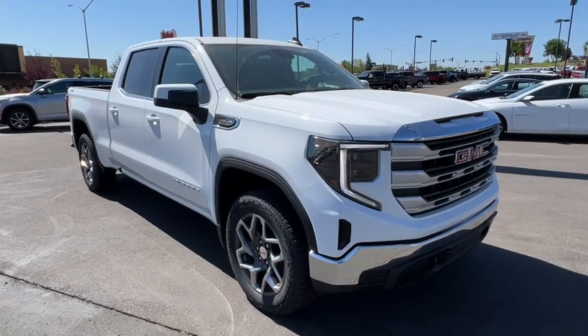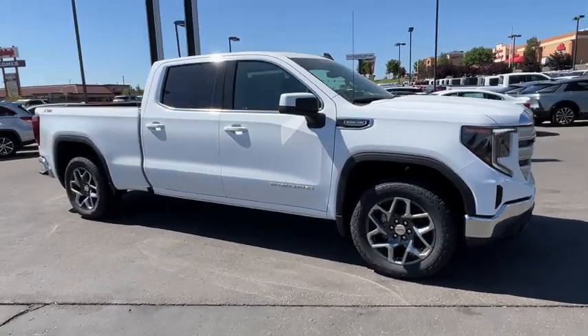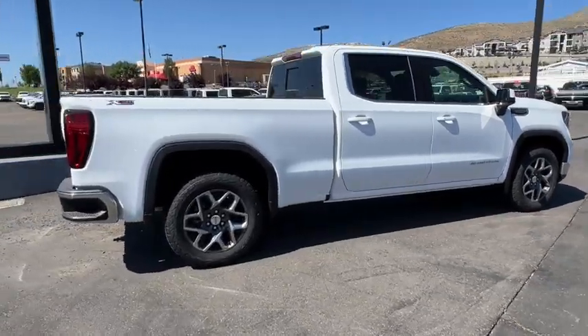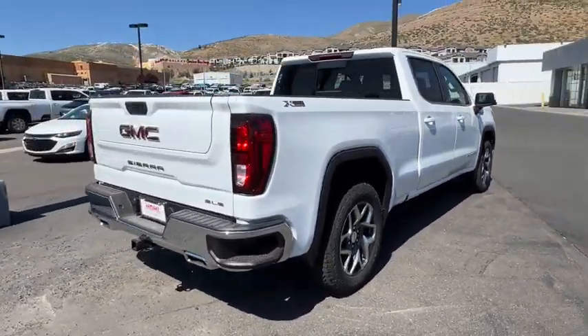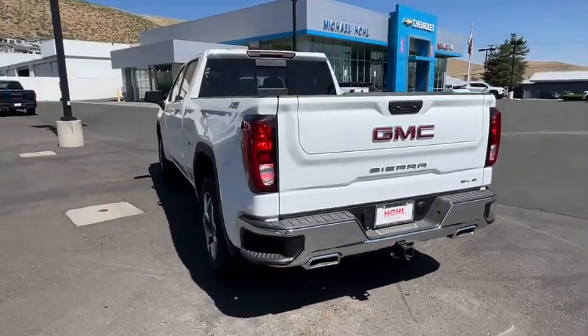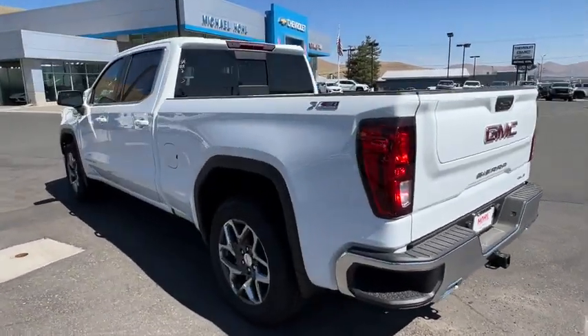Can you see yourself in the 2024 GMC Sierra? Enjoy a view of this hard-working, boldly styled GMC Sierra — the full-size pickup available with a range of powertrains and options designed to prioritize the capabilities you've been looking for.